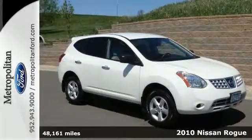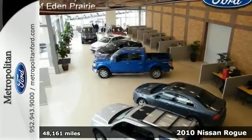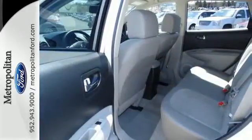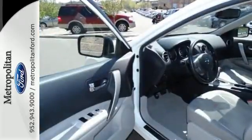Here's a 2010 Nissan Rogue. Known for unsurpassed comfort and convenience, the Rogue is loaded with standard features including air conditioning with interior air filtration, steering wheel cruise controls, power mirrors, and one-touch power windows.